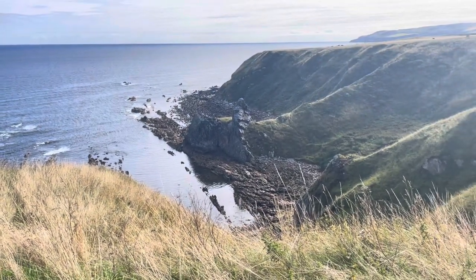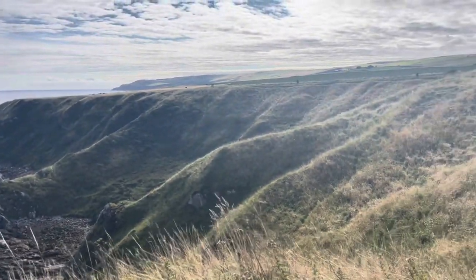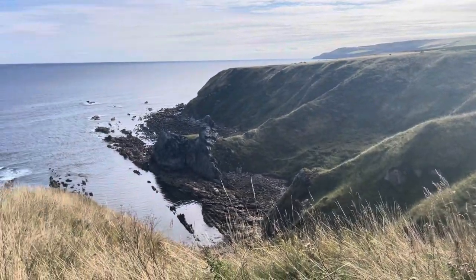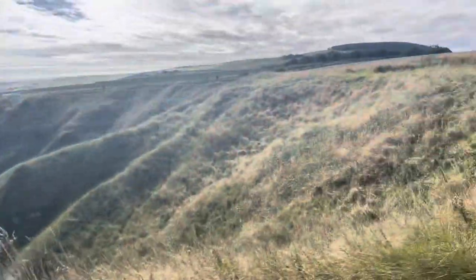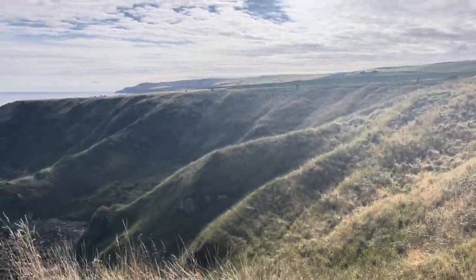I'm going to be doing a lot of this, by the way. I think there's a lot of ups and downs as well, a lot like the Cleveland Way. I suppose this would be a good place to practise for the Cleveland Way, like for the coastal section.